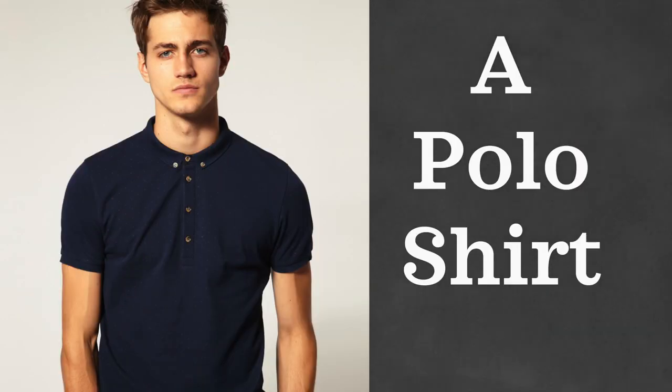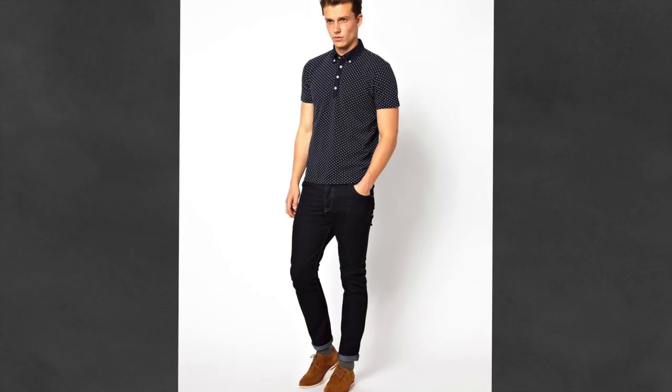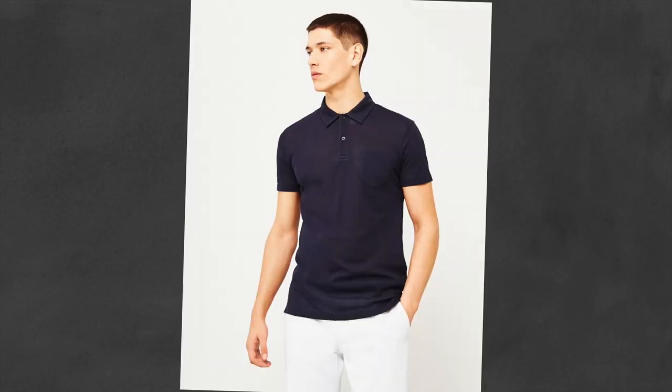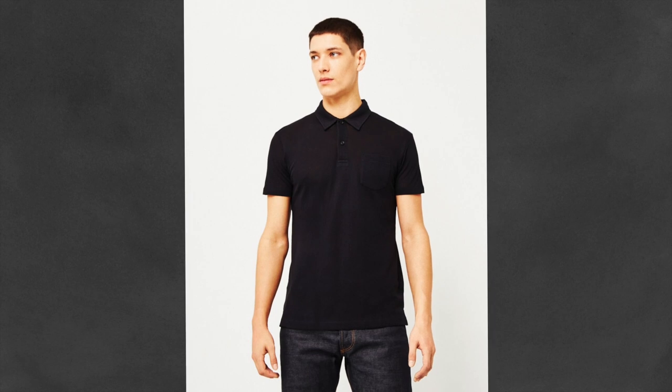Next up, we have a polo shirt. A polo shirt is a versatile spring, summer, and fall garment for those moments when a dress shirt is too much and a t-shirt is just not enough. It should fit similar to a t-shirt — snug around the chest and revealing a little upper arm. For colors, I recommend very neutral, versatile colors like black, gray, charcoal, or navy.